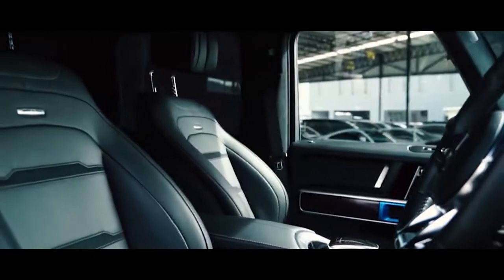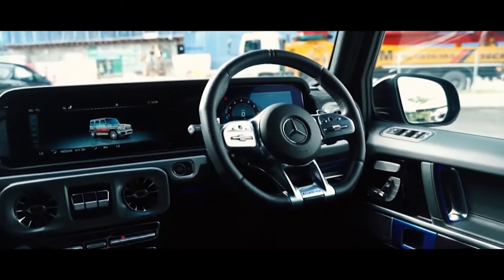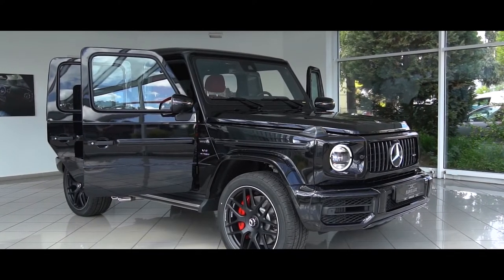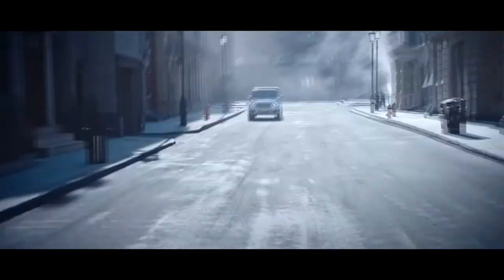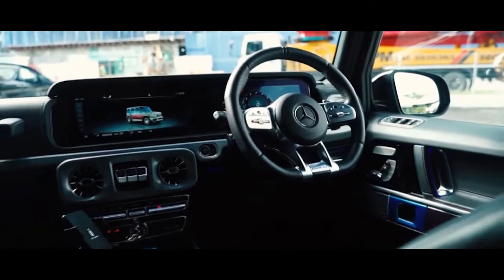The car's interior features two huge digital displays — one functioning as the instrument cluster, and the other an interactive media system with voice command functions. The vehicle comes standard with Android and Apple mobile connectivity, a 64-color LED lighting system, heated and cooled front and rear seats, as well as wireless charging.